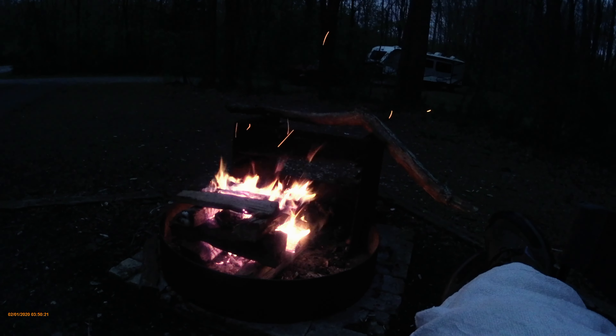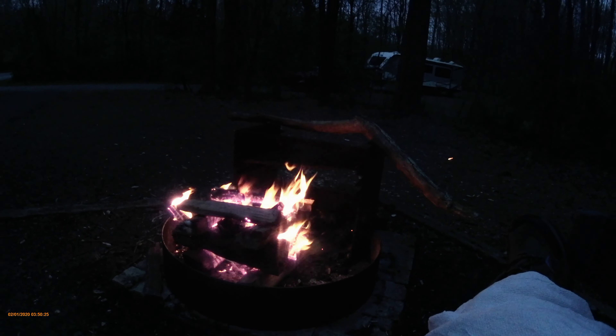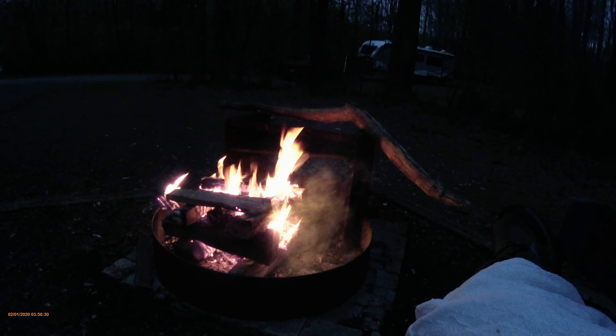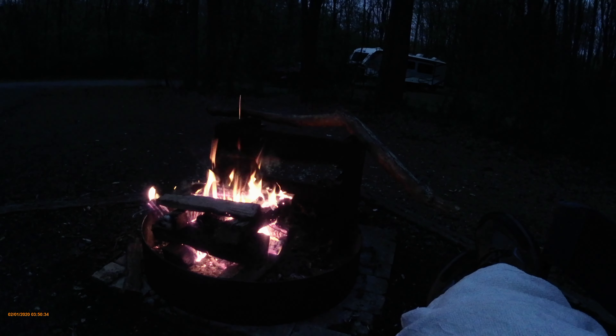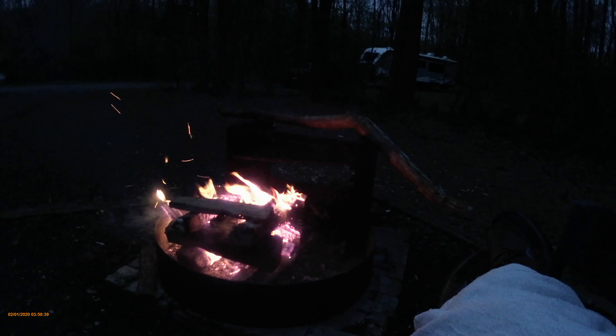Tonight's gonna be colder. I was in my sleeping bag last night but pretty much just had my feet and legs in it; I didn't wear socks to bed. I think the lowest it got was maybe 62 or 61, and being a bit warm-natured, that was not a problem.